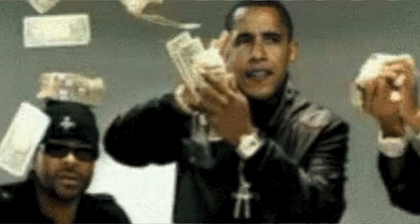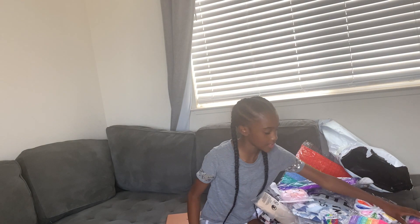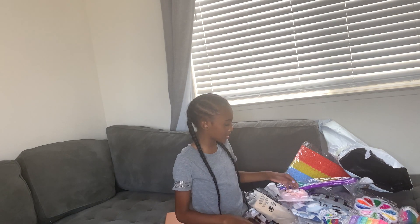Okay, guys, so I had $100 to spend however I want at Shein, and I wanted to show you guys what I got. Okay, so let's start off with this.